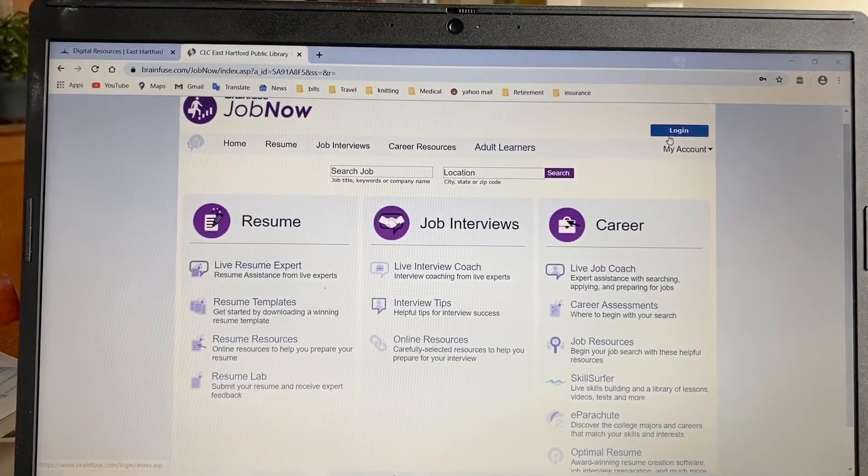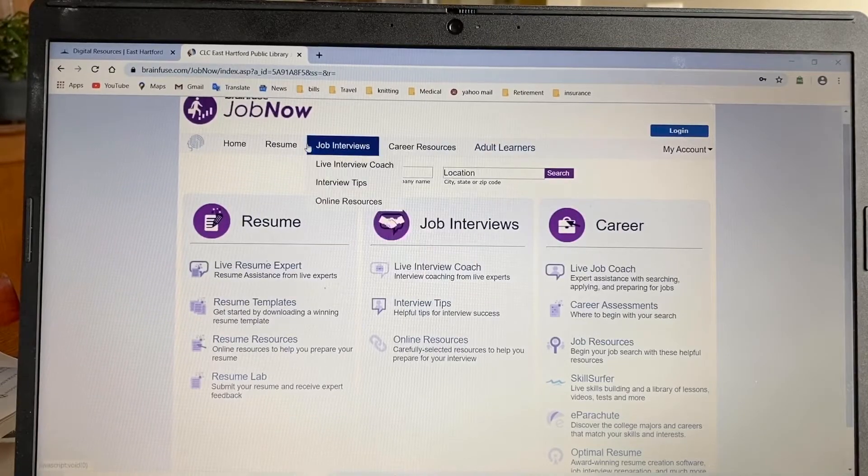So this is the homepage for JobNow. You can see there's a lot going on here and it may seem a bit overwhelming. So what I'm going to do is take each of these in sections so that we'll just cover one thing, and then at the end you can go back and review stuff for each individual section. Just focus on here for the moment, and we're going to start with the resume section.